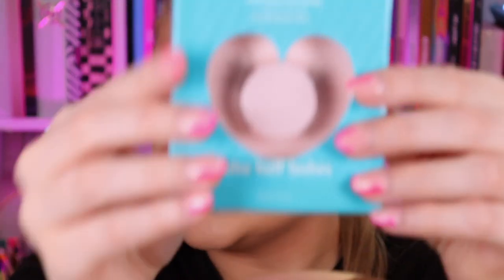In regards to lashes, I'm trying the Love Island x Revolution Chemistry false half lashes, which retail for £6.99. I actually don't think that's a bad price for half lashes, especially since I can never seem to find decent half lashes anywhere. I'm really excited to try these. I've popped them on — one I definitely haven't applied properly so please ignore that. I've also popped on some L'Oreal Blush of Paradise Melondola Baby blush and the Revolution Renaissance eyeliner.